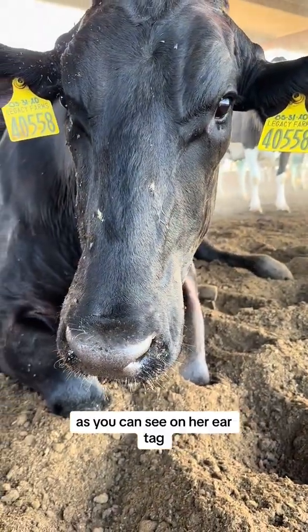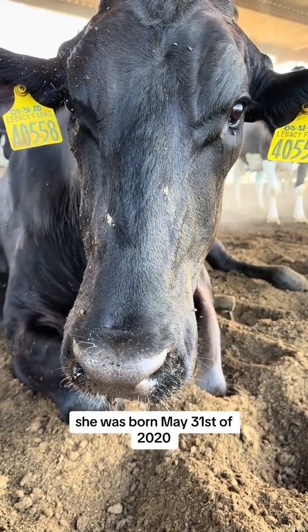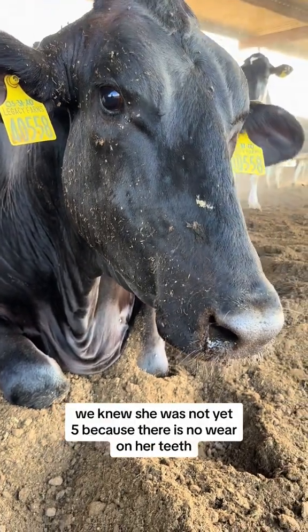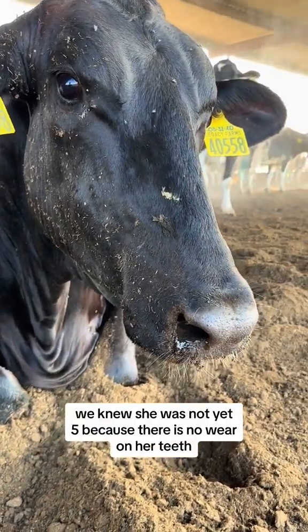As you can see on her ear tag, she was born May 31st of 2020. So she's a little over four years old. We knew she was not yet five because there is no wear on her teeth.